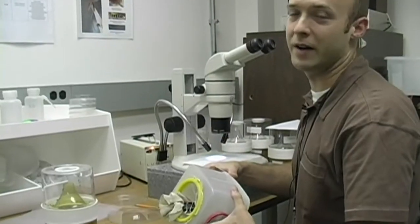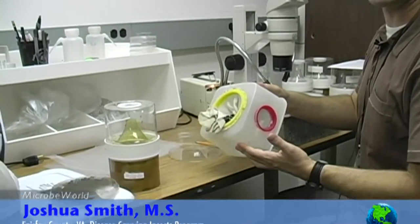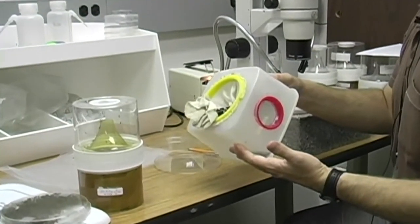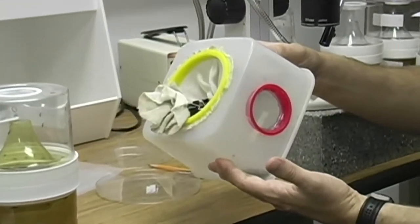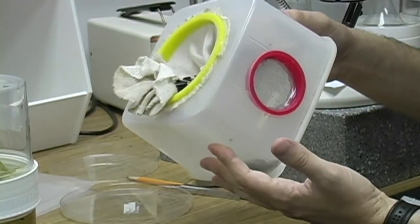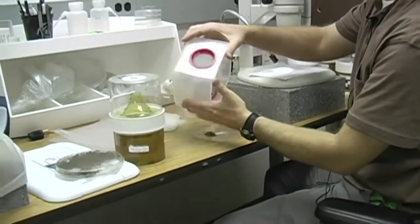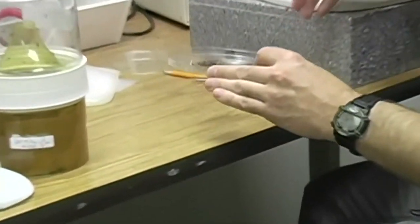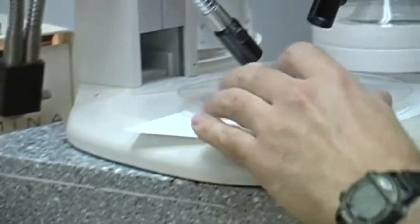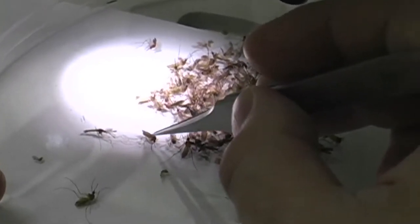This is our mosquito identification lab. What I have here is the collection chamber from one of our gravid traps — a trap used to collect certain types of female mosquitoes that are ready to lay eggs. We prefer this trap because it's useful in collecting the types of mosquitoes that can transmit things like West Nile virus. We kill the mosquitoes and set them out on these petri dish lids, and go through to separate out the different species.